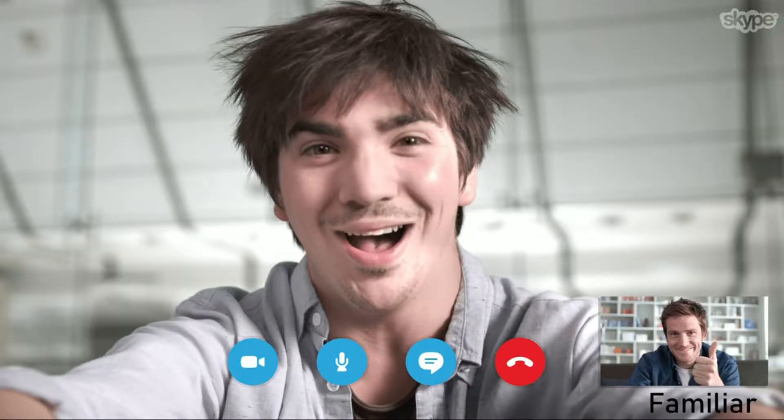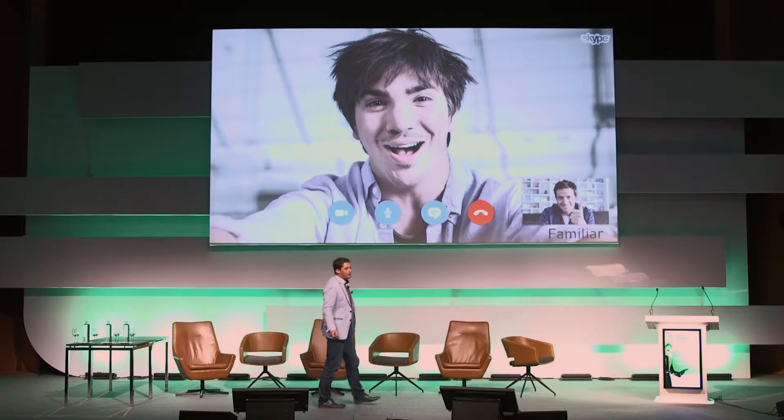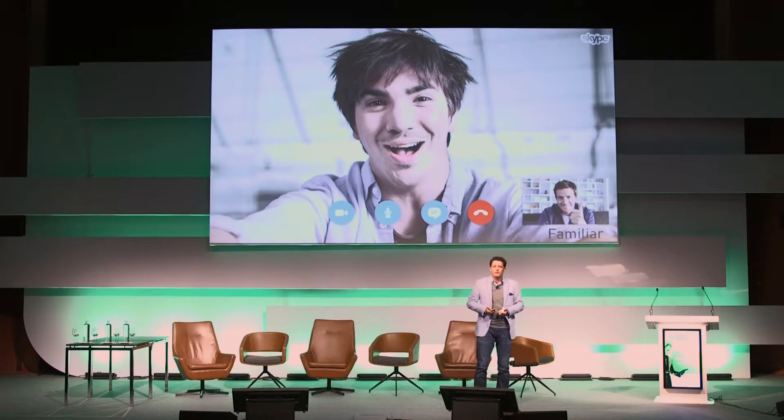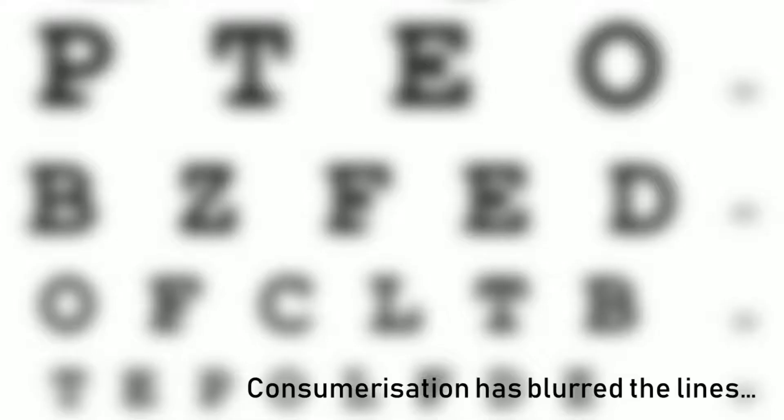A prime example of that is Skype for Business. We've all used Skype for many years. Why do you think Skype was able to generate so much market share in such a short period of time? Because it was familiar. We've all used it; we all know about it. Consumerisation has blurred the lines.